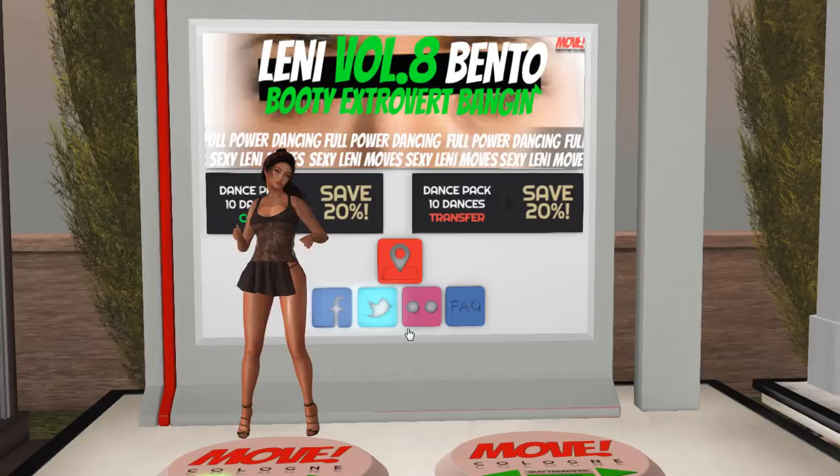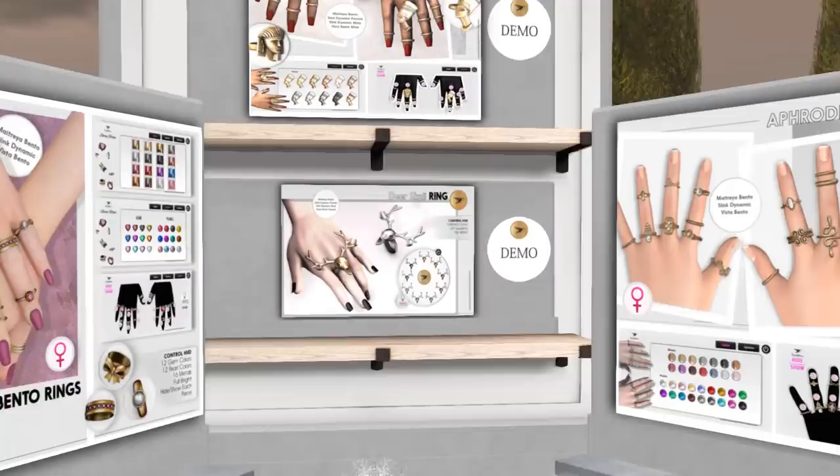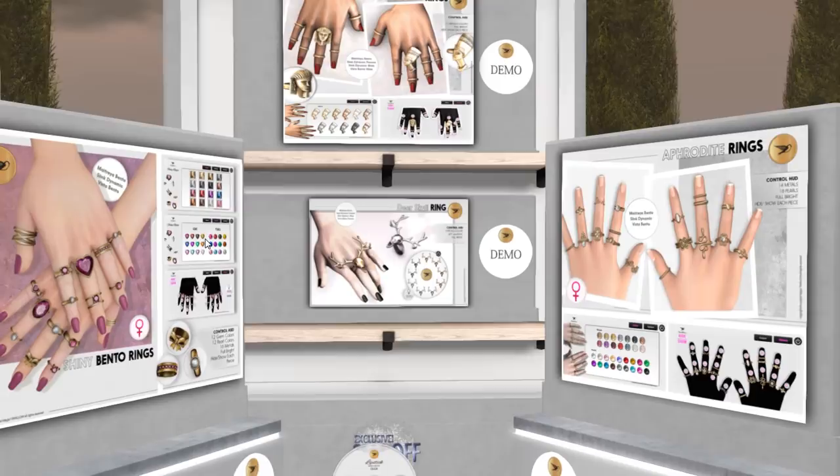All of these dances are 20% off. Next on the list we have beautiful rings from Swallow — really gorgeous Bento rings. I like all the gems and so forth. And then we also have a gift there.